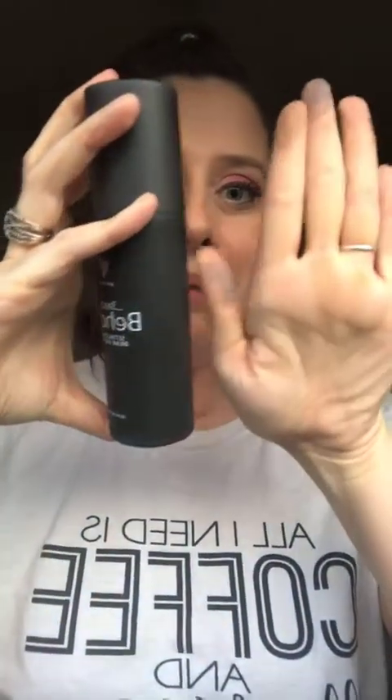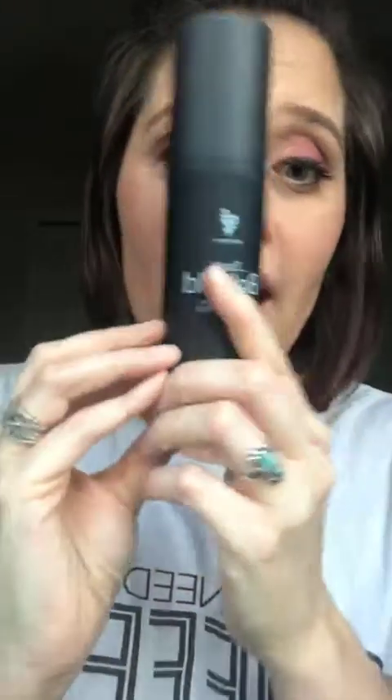I used to use the Urban Decay setting spray, but oh my god, this thing is huge — it's like the same size as my face! It's four ounces, so you can't travel with it on an airplane. Look how big it is. I have big hands — super long fingers — and this setting spray is as big as my face. I'm dead.